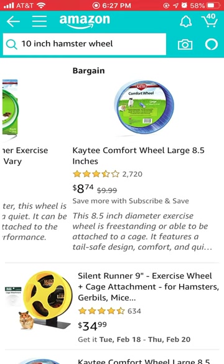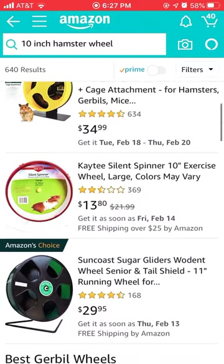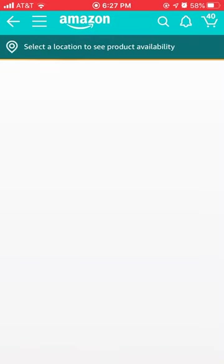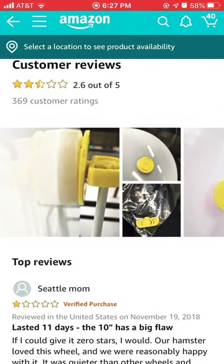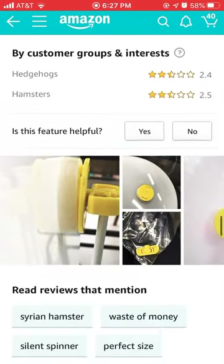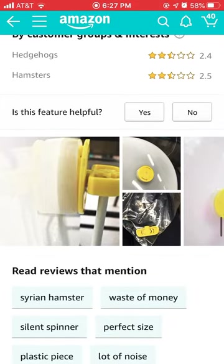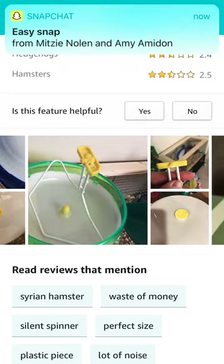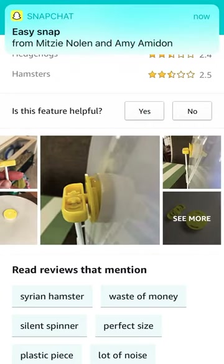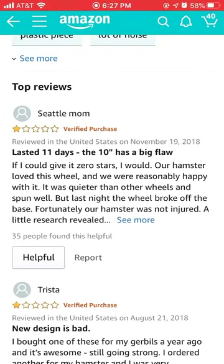The yellow ones are really expensive but they look good. I'm going to look at the stars and see what the reviews say. The noise level is rated three, easy to clean is four. One review says it came broken or in a weird way, and lasted only 11 days. The 10-inch wheel apparently has a big flaw — if they could give it zero stars they would.